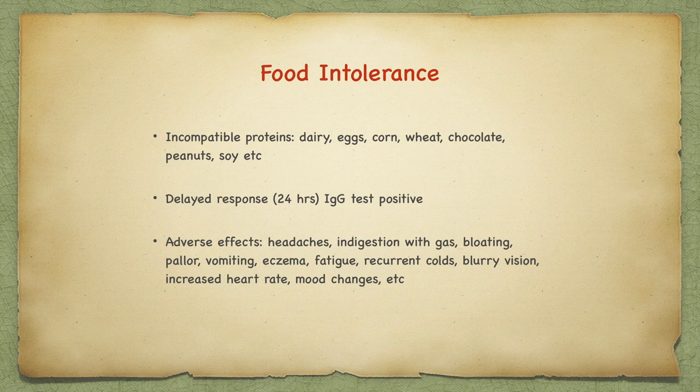This reaction is mediated by IgG. It is a delayed response, usually over 24 hours. The adverse effects are headaches and indigestion with gas, bloating, pallor, vomiting, eczema, fatigue, recurrent colds, blurry vision, increased heart rate, and maybe even mood changes. Often we see people with dark circles under their eyes. I think of this as antibody-antigen complexes in the kidney. Whether it is or is not, I am not sure, but that is a sure way to tell that you are having a delayed food intolerance response.